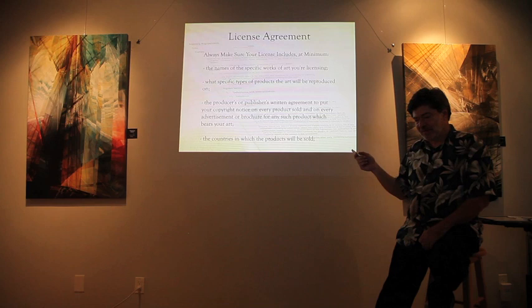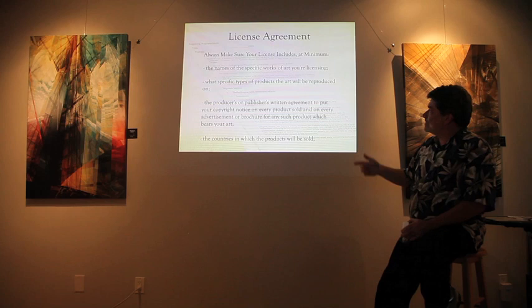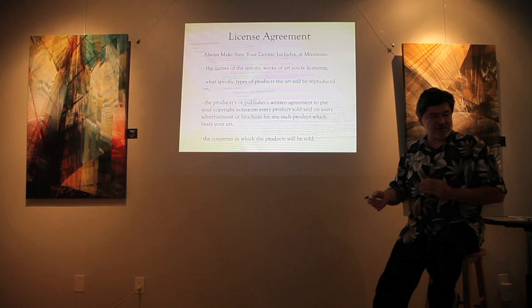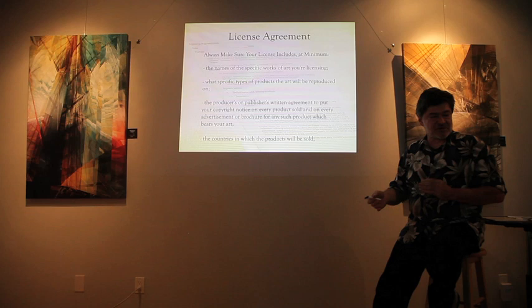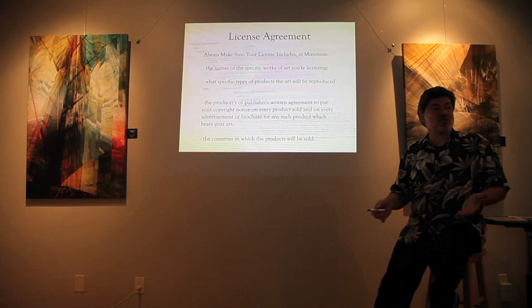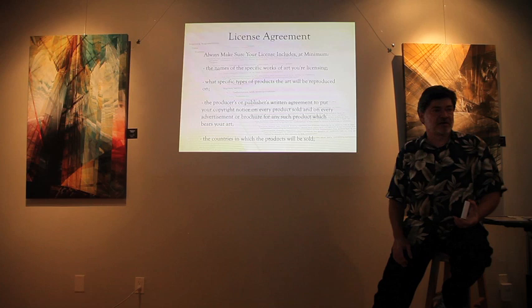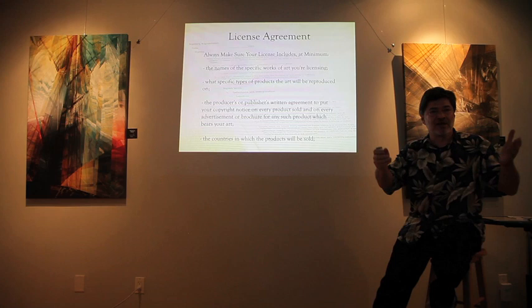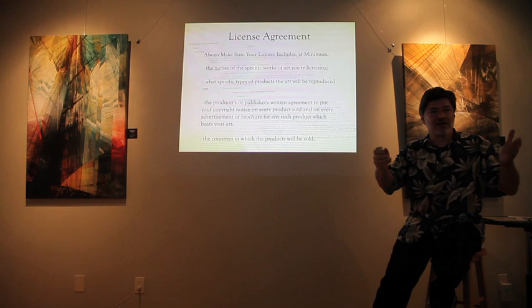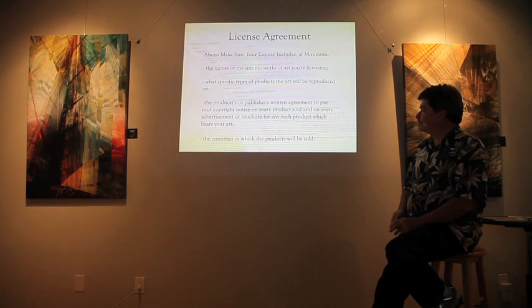Based on research, here are ideal recommendations for a licensing agreement. Always include the names of the specific works being licensed — keep that crystal clear. Specify what types of products the artwork will be reproduced on. Make sure your artwork isn't being used in a negative way — for example, you wouldn't want nudes used in pornographic or degrading contexts. You can include language in your agreement specifying acceptable uses.